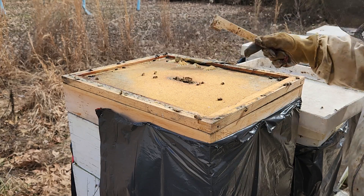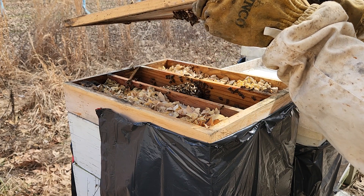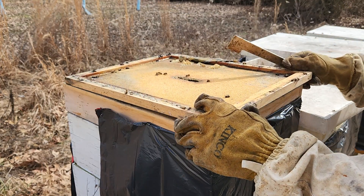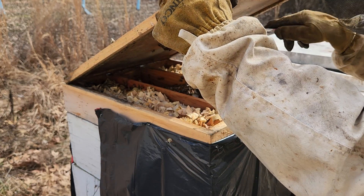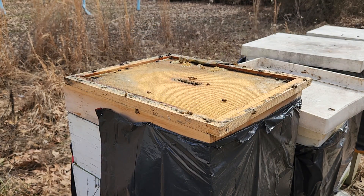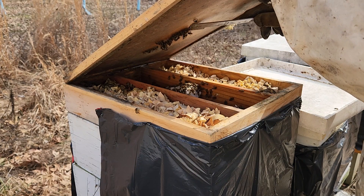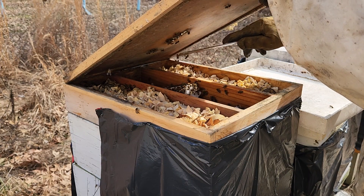There's a lot of moisture in this hive — that is not good. They've got sugar, and there are quite a few bees up here eating on top of it. I think I'm going to give them just a little bit more sugar though. If you see these bees bridging down, they're holding together — they're doing what bees do. I'm just going to gently break them off.